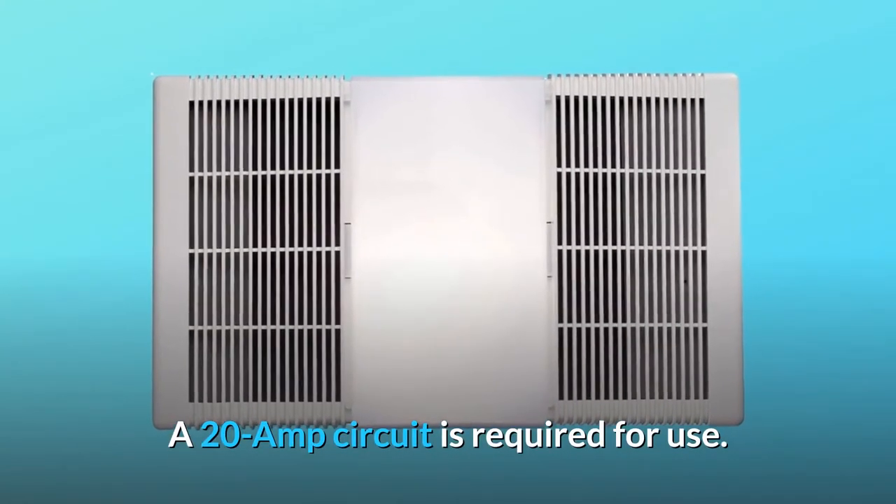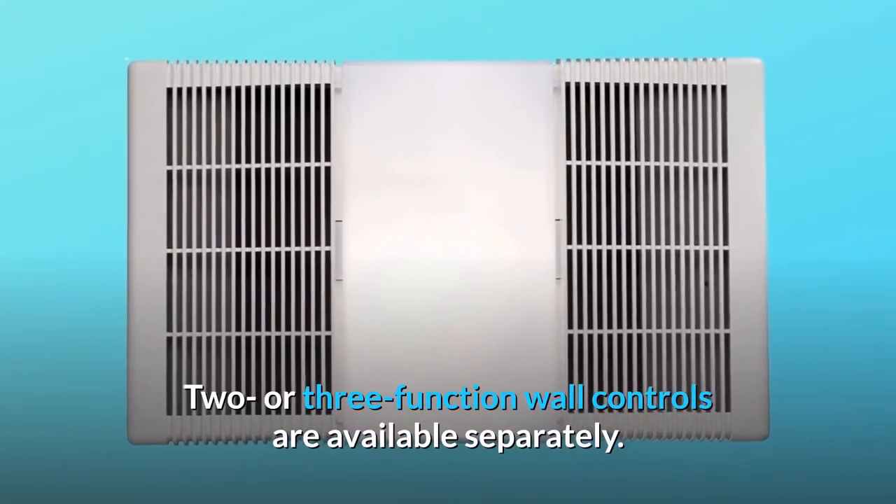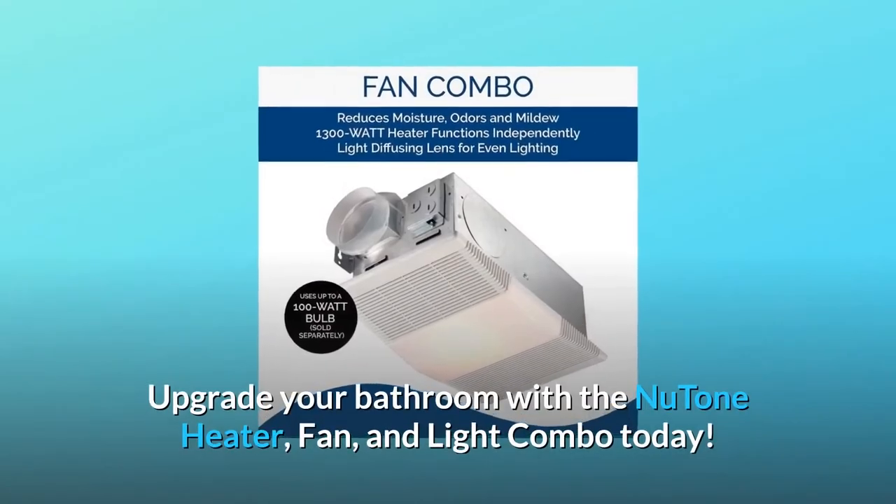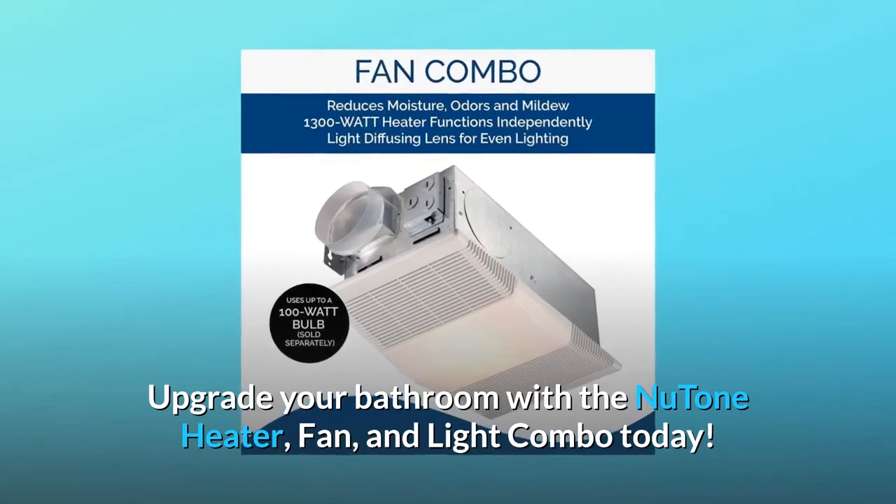A 20A circuit is required for use. Two or three function wall controls are available separately. Upgrade your bathroom with the NuTone heater, fan, and light combo today.